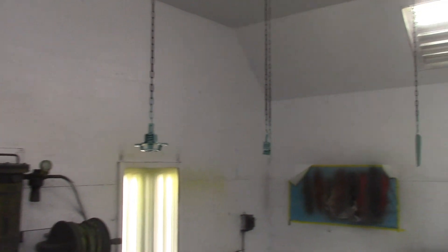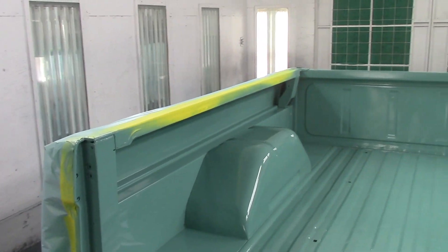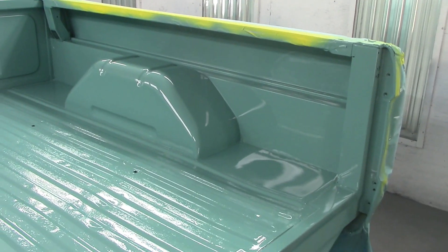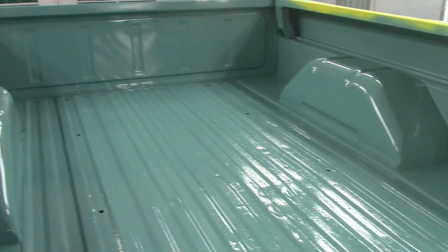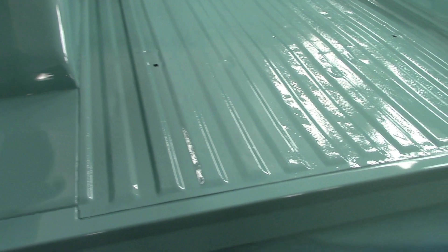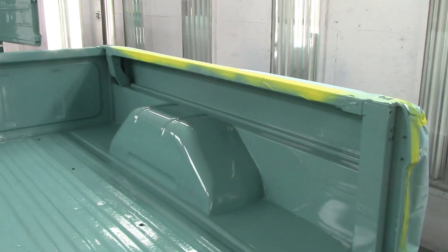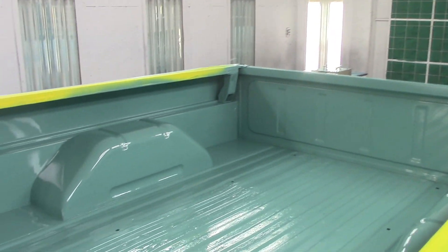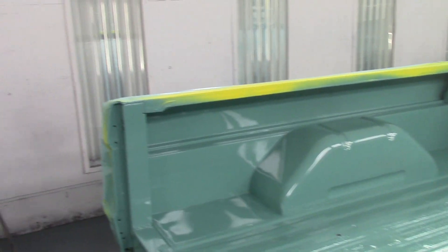So what we're going to do now is unmask the box, take it out of here, take all the bits and pieces out, and roll the cab in. We're going to start masking up the cab, and we will be painting the cab and the hood this evening. We're going for three nights of painting here — no stopping us.